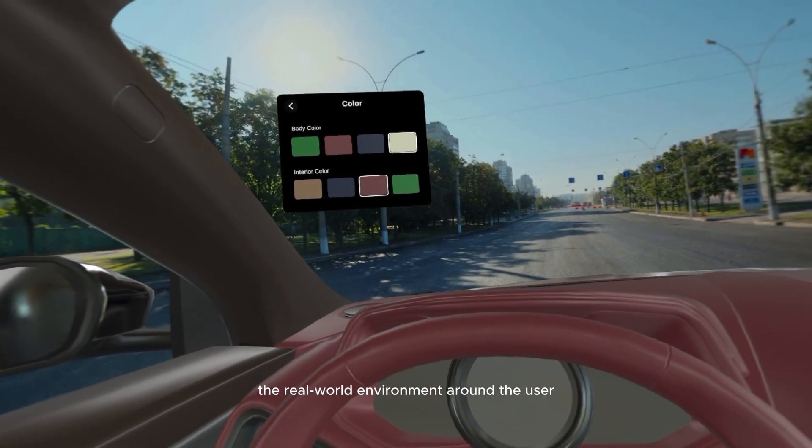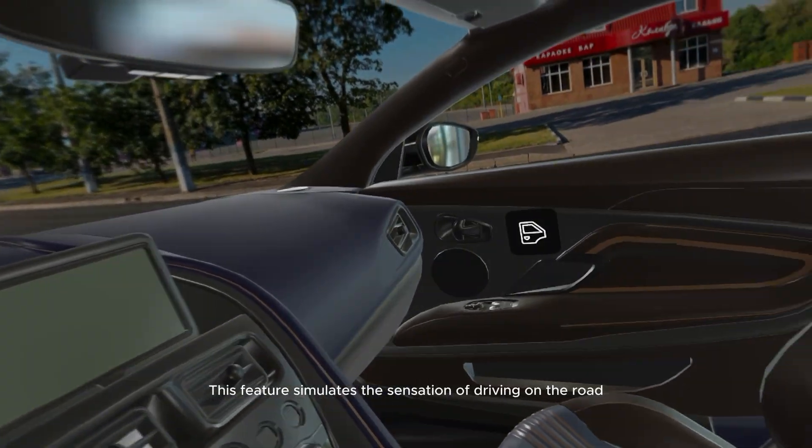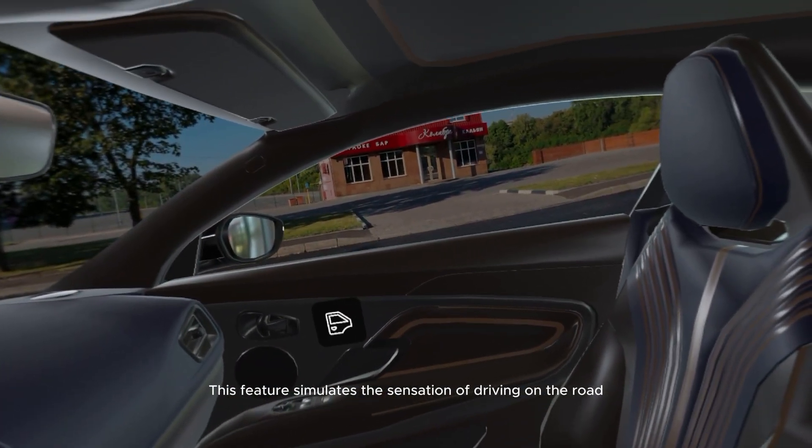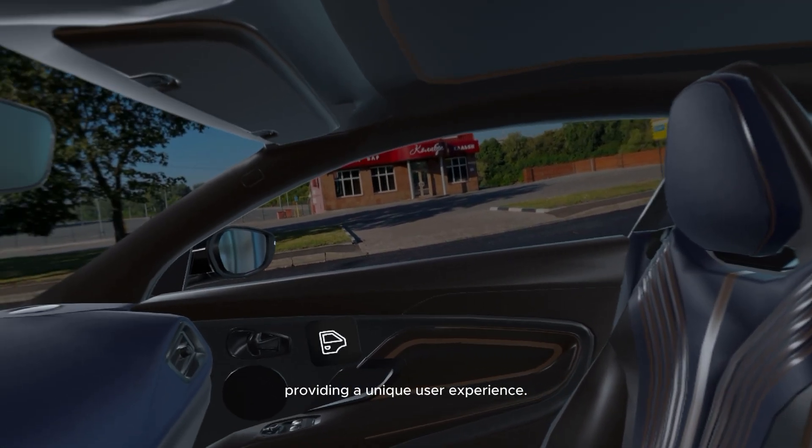One of the most immersive features is that once inside the car, the real-world environment around the user is replaced by a 360-degree virtual projection. This feature simulates the sensation of driving on the road rather than simply observing the car from a static location, providing a unique user experience.